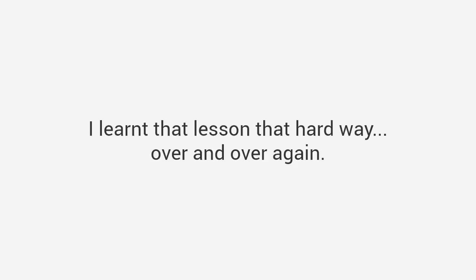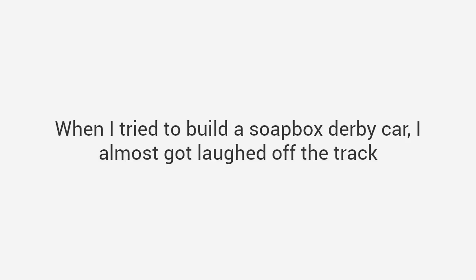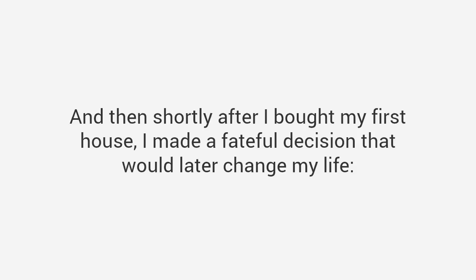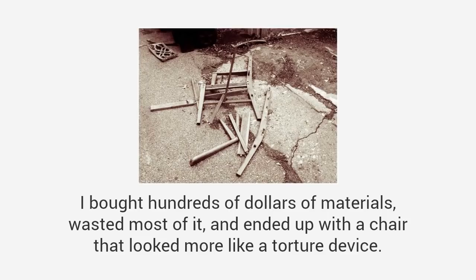I wanted to be just like him, but apparently the woodworking gene never made it to my own dad and it definitely didn't make it to me. I learned that lesson the hard way over and over again. The first birdhouse I built looked like a bomb had hit it. When I tried to build a soapbox derby car, I almost got laughed off the track — it was so bad. Then shortly after I bought my first house, I made a fateful decision that would later change my life. I decided to make my own furniture just like my grandpa had. I would start with a simple chair — it couldn't be that hard, right? I bought hundreds of dollars of materials, wasted most of it, and ended up with a chair that looked more like a torture device.